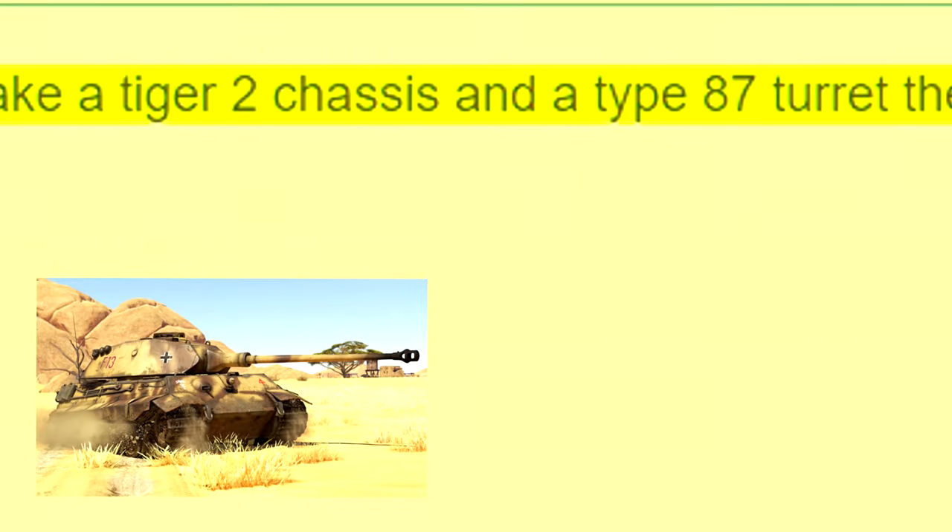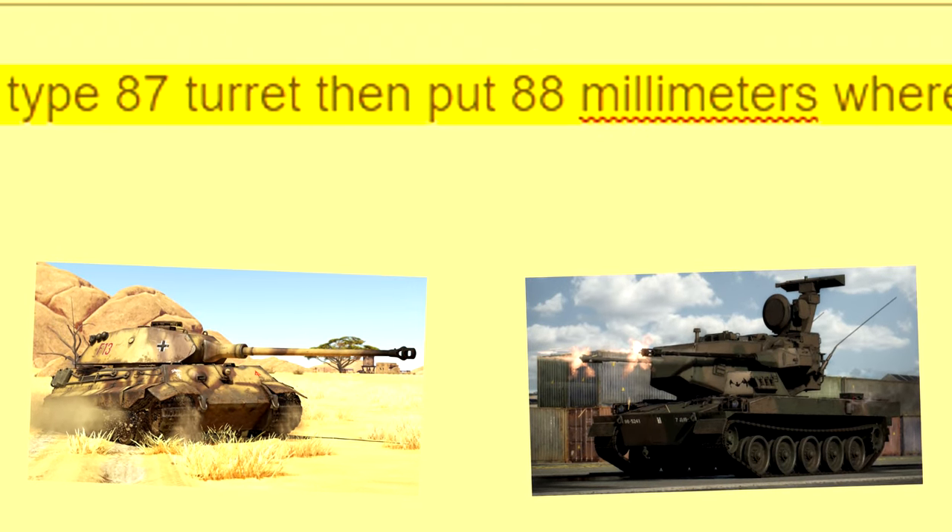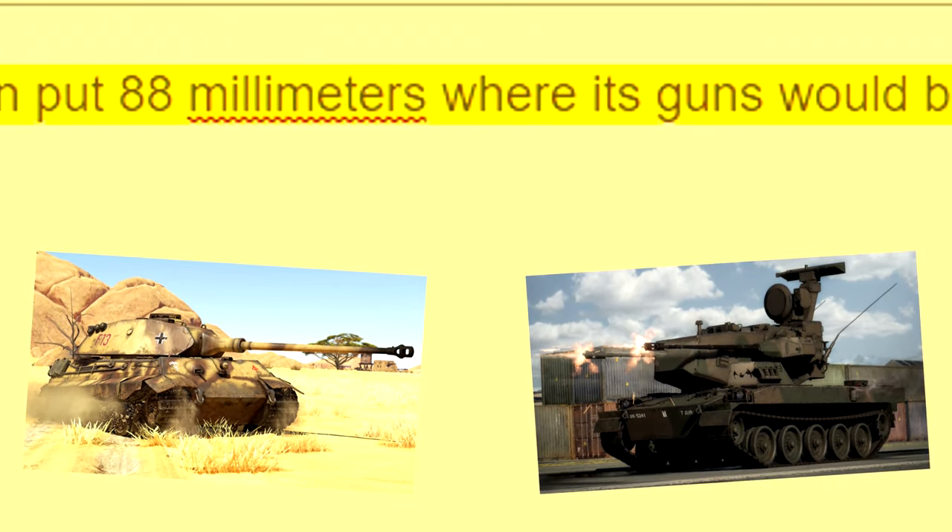Please take a Tiger II chassis and a Tiger 87 turret, then put an 88mm where its guns would be.